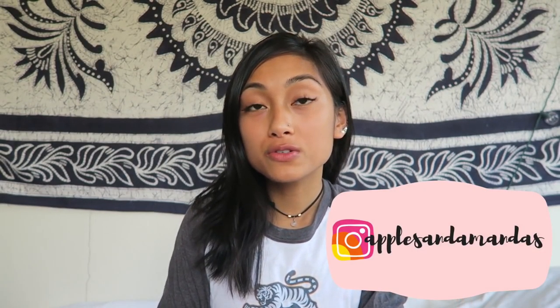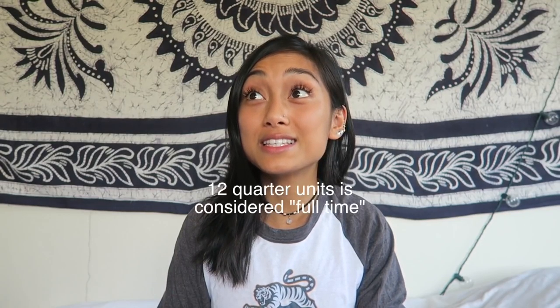Hello friends, welcome back to another video. Today I'm going to share a couple tips that I use myself to help me balance running social media accounts and being a full-time student. I currently have this YouTube channel, a vlog channel, three Instagram pages, and a joint fitness account with my boyfriend. I'm managing a lot of platforms every single day while taking 23 units.